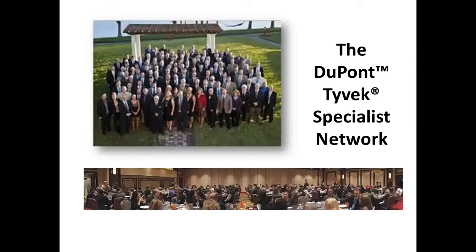Whether you're an architect, specifier, builder, general contractor, or installer, your DuPont Tyvek Specialist offers on-site guidance, training, and the expertise it takes to help you get the job done right.